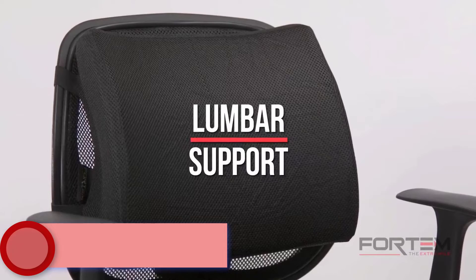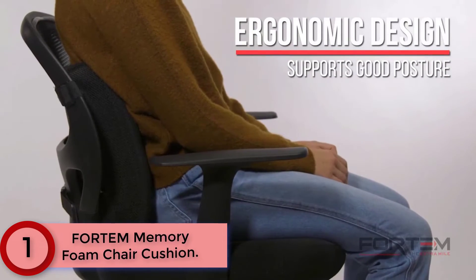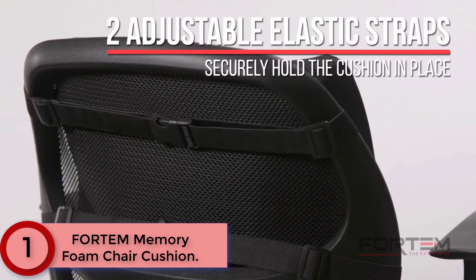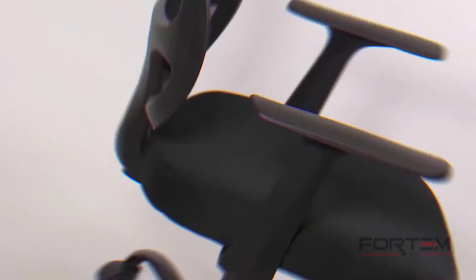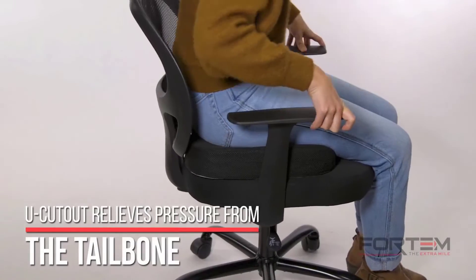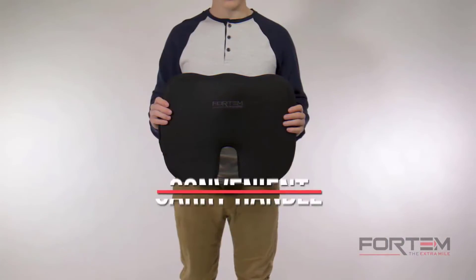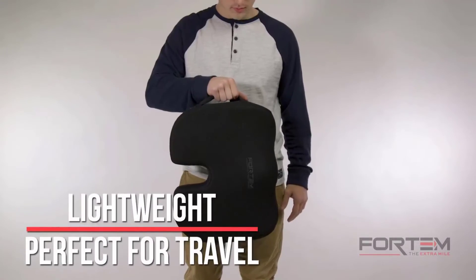Finally at Number 1: Fortem Memory Foam Chair Cushion. This back support pillow is adjustable to the contours of your body, making it a great lumbar support pillow while driving or working long hours. The seat cushion is of utmost relief for coccyx and tailbone pain. The Fortem Chair Cushion has an ergonomic U-shaped cutout and is highly recommended by orthopedic experts, as it alleviates pressure on the sciatic nerve to reduce back, leg, and butt pain.